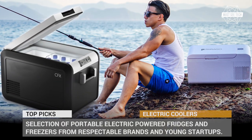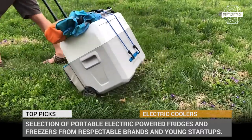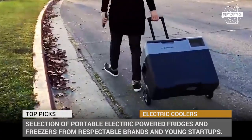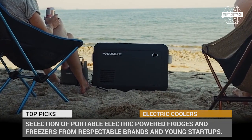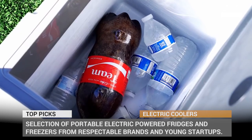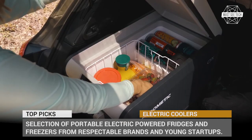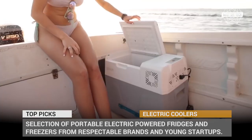The scorching summer days are approaching, so the issue of cooling and freezing stuff on your next adventure is more urgent than ever. Of course, there is an option of using ice coolers, but those can only last for so long until turning your food storage into an aquarium. Today we'll present to you a selection of portable electric-powered fridges and freezers from respectable brands and young startups that are reinventing the refrigeration business into the field of high-tech and smart devices.